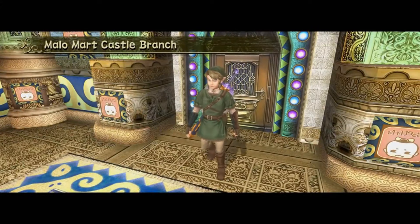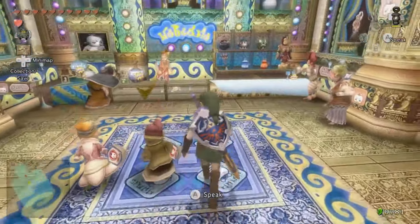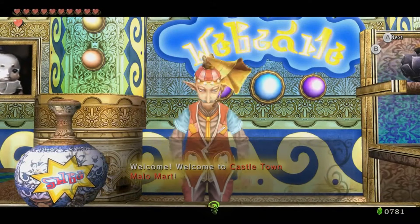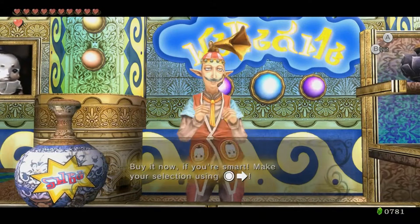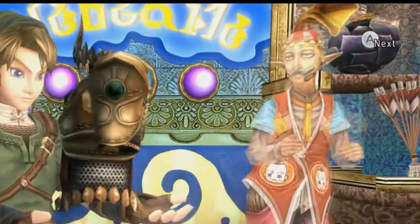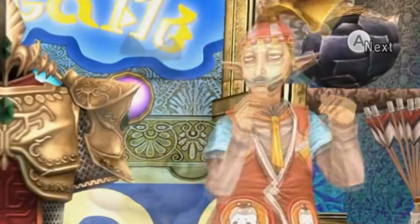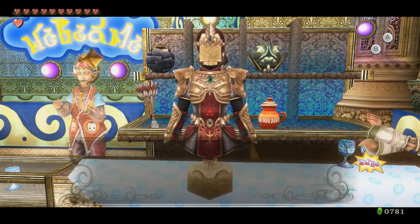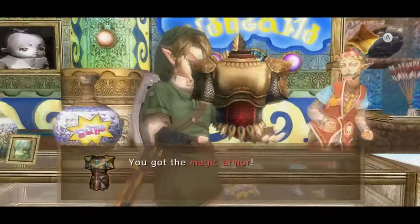After helping Malo buy out the fancy trinkets emporium, the opulent shop becomes a colorful, happy store with awesome music. And Chudley, perhaps as a result of a mental breakdown at having an overgrown baby as his new boss, now dances around and has a horn on his head. But more importantly, he'll now sell you the magic armour for 598 rupees.